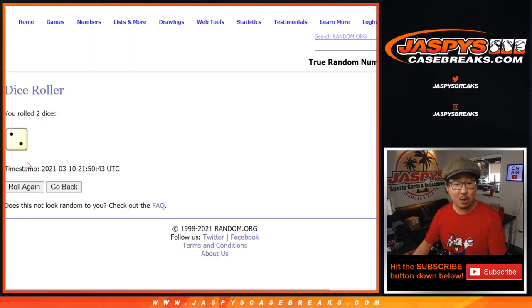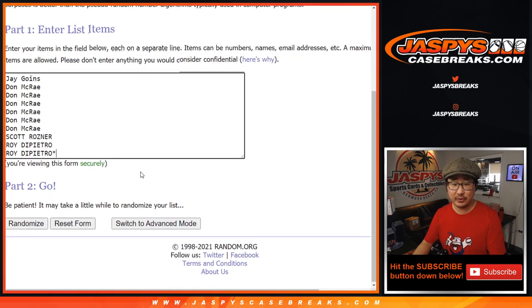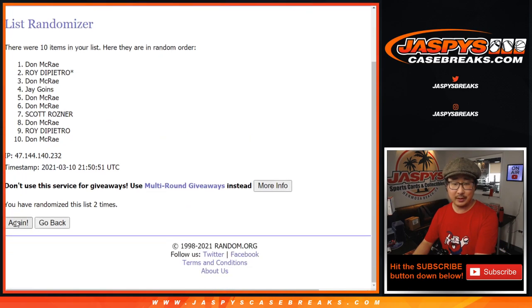Let's roll it and randomize it. Two and a four, six times for names and numbers — one, two, three, four, five, and six. Two and a four, six times.